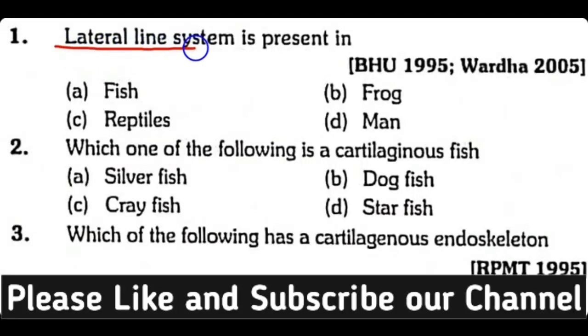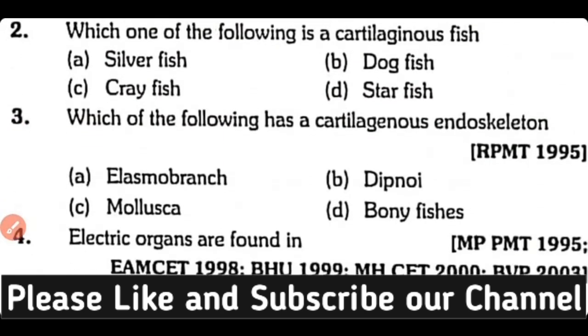Question number one: Lateral line system is present in fishes, frog, reptile, or men? The correct answer is option A. Lateral line system is present in fishes.